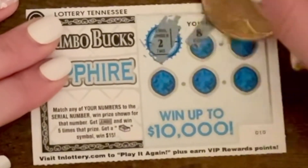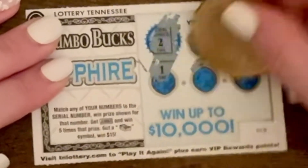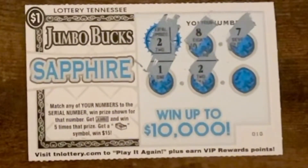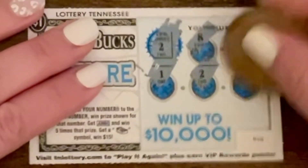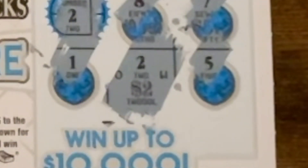Looking for number two. Yes, two wins this round. Crossing my fingers we win more than just a ticket. Two dollars! Yes, technically it's more than a ticket.